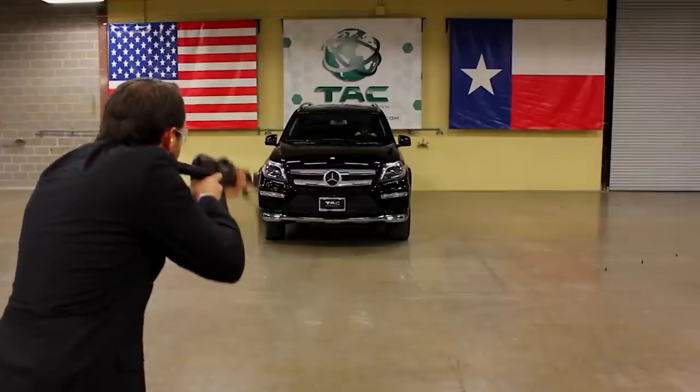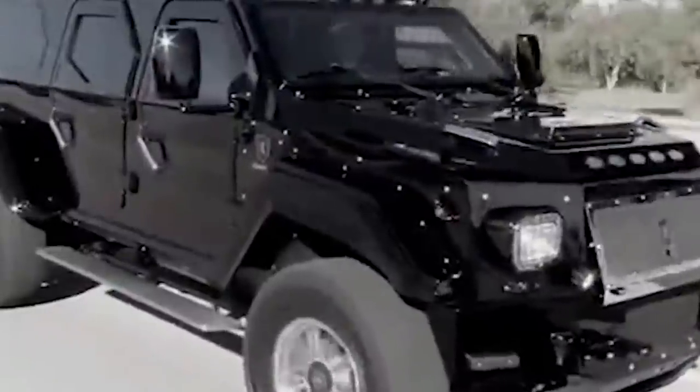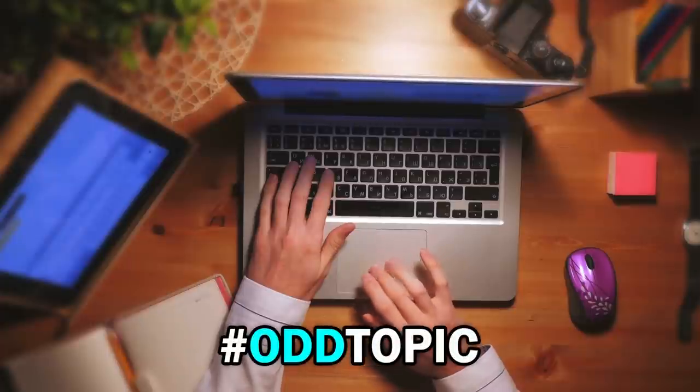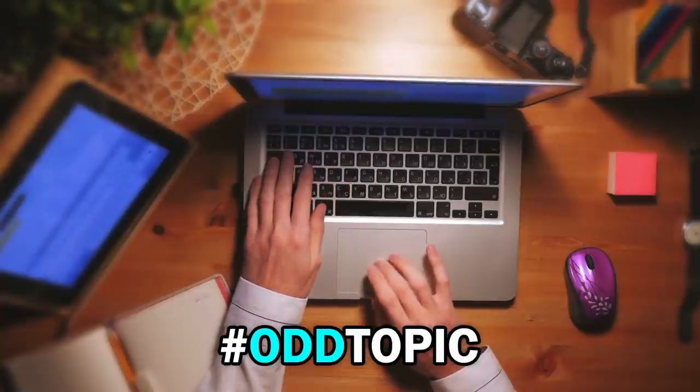Driving around in this shiny beast would have you feel as safe as if you were tucked up in a nice blanket with RoboCop guarding your bedside. Comment down below with the hashtag oddtopic and let us know your opinion. Let's move on to the next one.